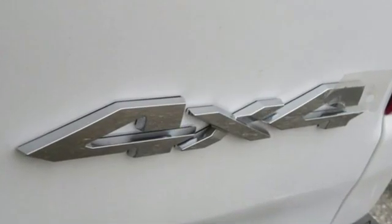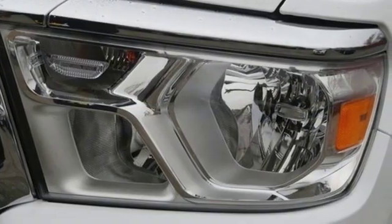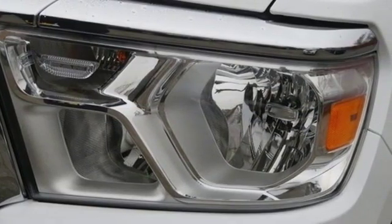The Heritage Ram style is taken to the next level too, with a sculpted hood, sleek headlamps, elaborate grille design, and a chiseled all-around look.